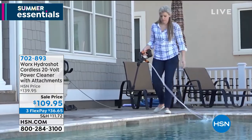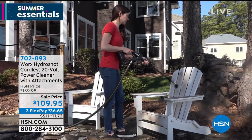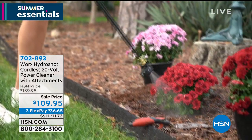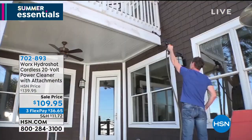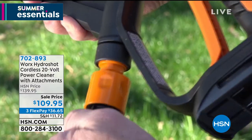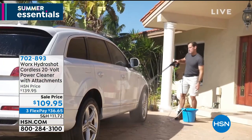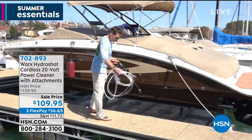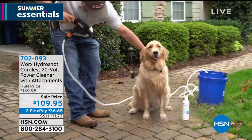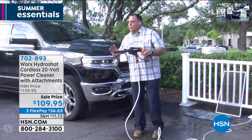You wouldn't use a pressure washer to clean a painted home exterior — it can take paint off, damage paneling, or blast stucco right off the side of the house. What you need is something like the Hydra Shot, which removes mold and mildew without that risk. The power pack ran for at least 30 minutes of continuous use in testing. Also, that 20-volt power pack is interchangeable with all other Works 20-volt tools.